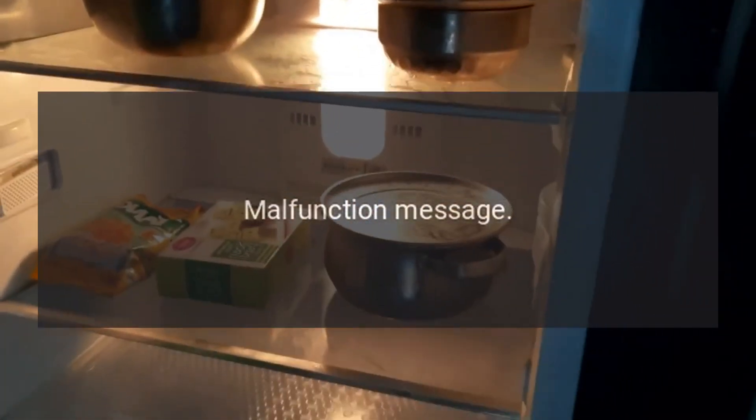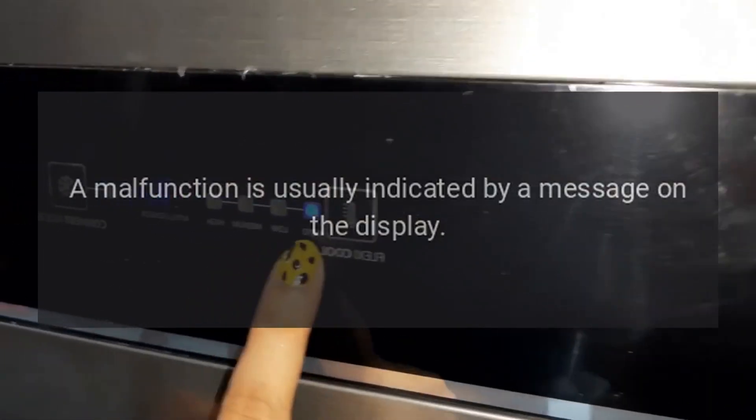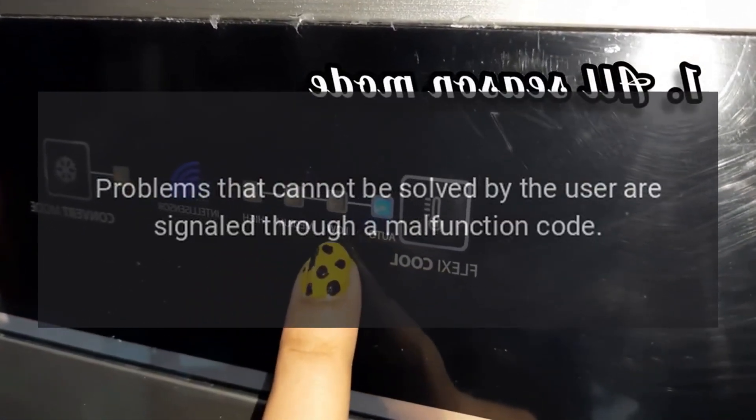Troubleshooting Malfunction Message. A malfunction is usually indicated by a message on the display. Problems that cannot be solved by the user are signaled through a malfunction code.